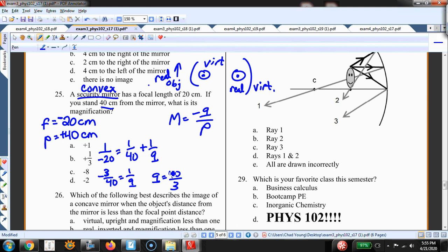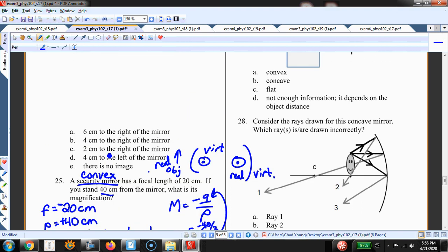So q = -40/3, which makes sense since convex mirrors always produce virtual images and q is always negative. Then m = -(-40/3) / 40 = positive 1/3. But actually I didn't need to go through all that, because as soon as I read this was a convex mirror, I know convex mirrors produce images that are upright, virtual, and always smaller than the object. Answer B is the only one giving an upright smaller image.